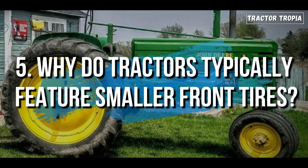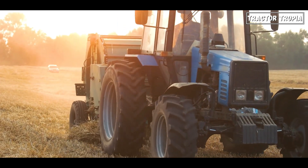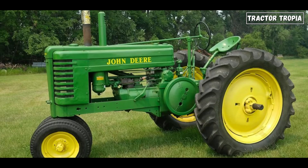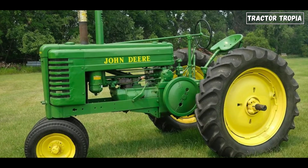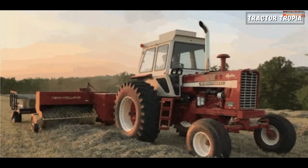5. Why do tractors typically feature smaller front tires? Smaller front tires provide tractors with better agility and maneuverability, allowing them to navigate through tight spaces and around obstacles with ease. These tires help distribute the weight of the tractor more evenly between the front and rear axles, improving stability and traction, especially when pulling heavy loads or operating on uneven terrain.